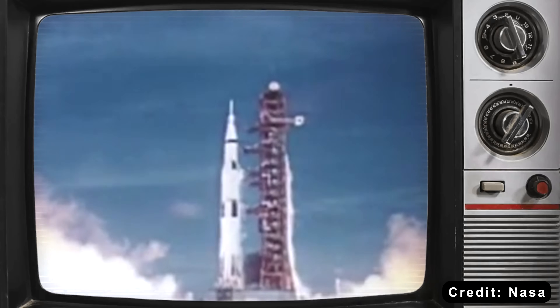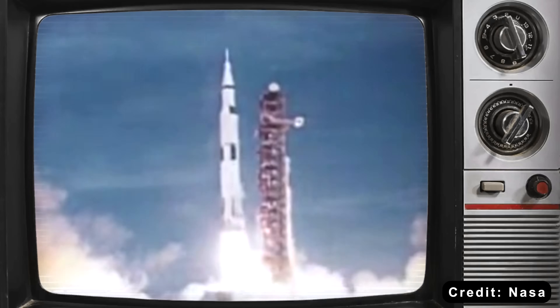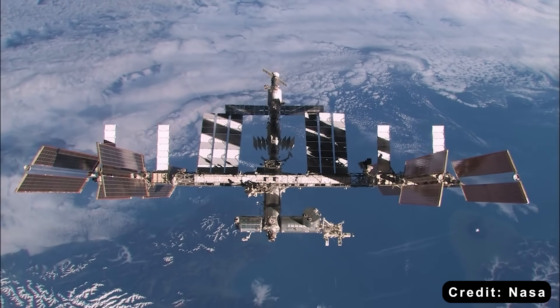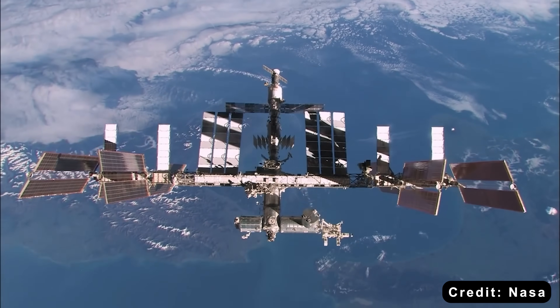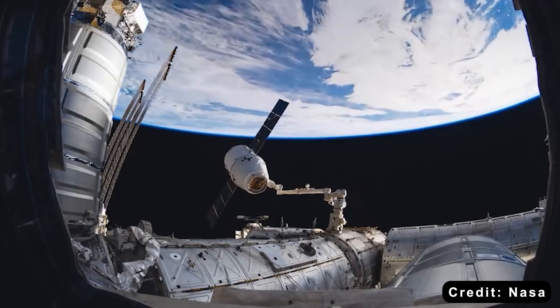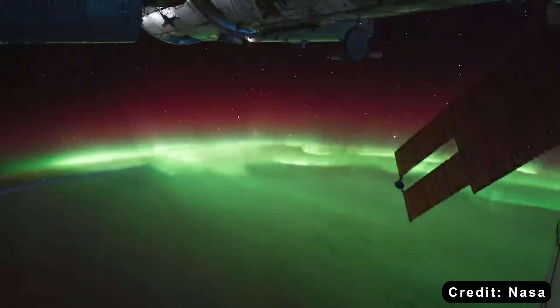How can the United States keep its dominance in space without spending like it did during the Apollo era? The answer seems simple in theory: let NASA do what it was meant to do — provide oversight and funding — while private companies handle the research, development, and operations. That's the approach the Trump administration is betting on.